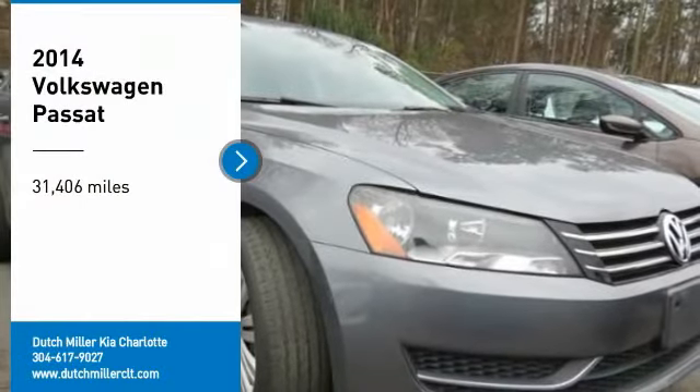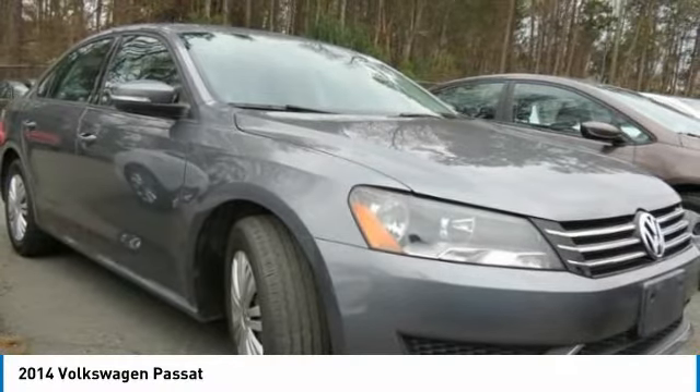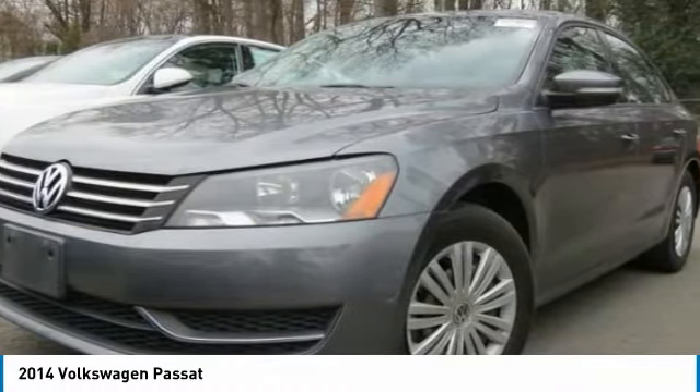Make a great choice today with the 2014 Passat. The Volkswagen Passat is roomy and powerful. It offers a supple and controlled ride with a quiet and comfortable experience. Volkswagen brings it all together.